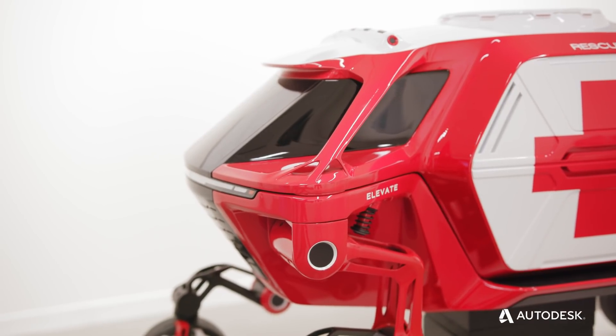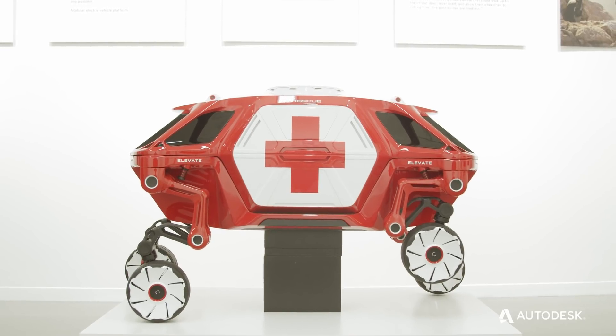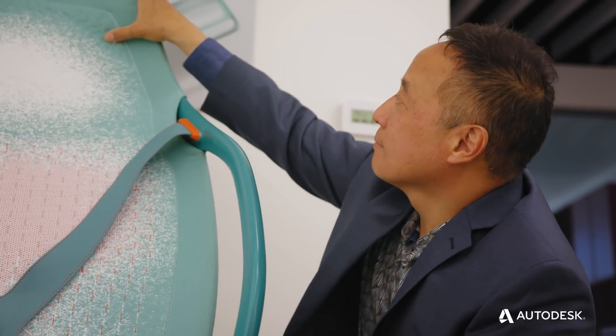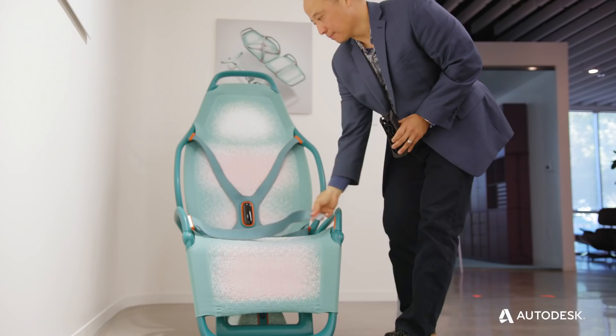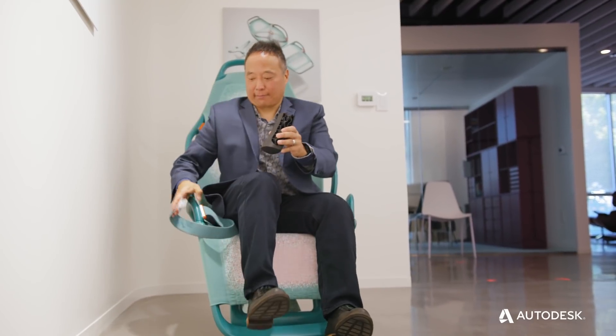One of the use cases is in search and rescue. We wanted the interior seats of the vehicle to transform from a seat into a stretcher that can be used by rescuers to lift and carry a person back into the vehicle.